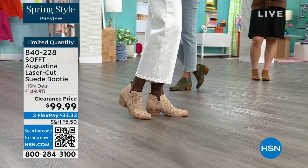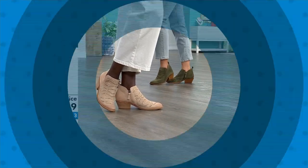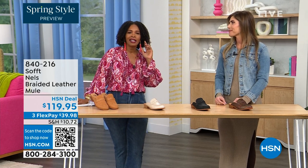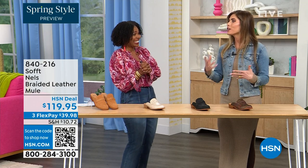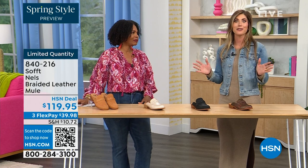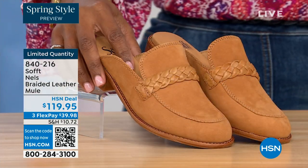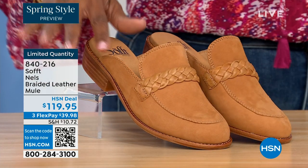There are some things that deserve spending a little bit more on — shoes are one of them. It can really ruin your day or your night if your feet hurt. It's hard to get the best of both worlds — comfort and fashion — but you've got it with Soft and all our variety.